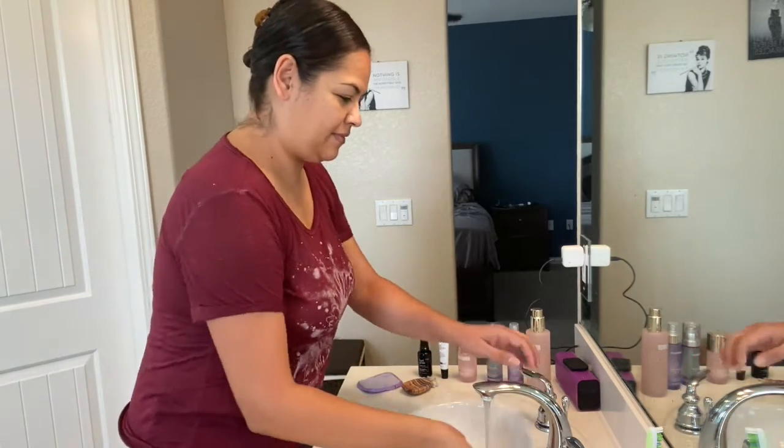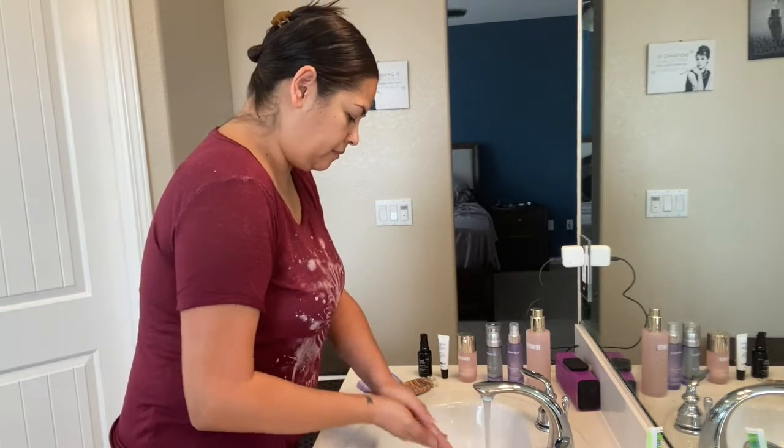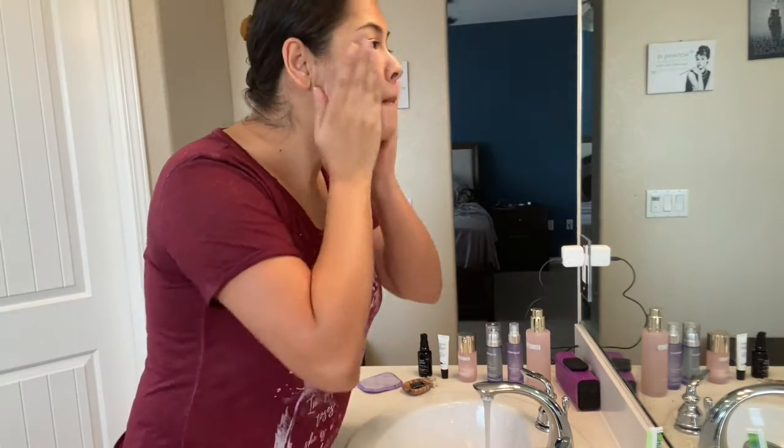Now I'm going to start washing my face with the charcoal bar. As I mentioned, I do my first cleanse in the shower with the oil cleanser, and I typically do this step in the shower as well, but I wanted to show you guys how I use the charcoal bar.